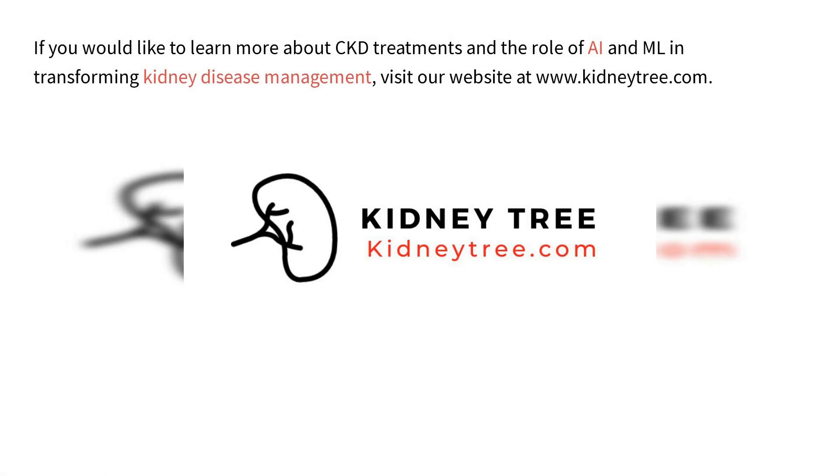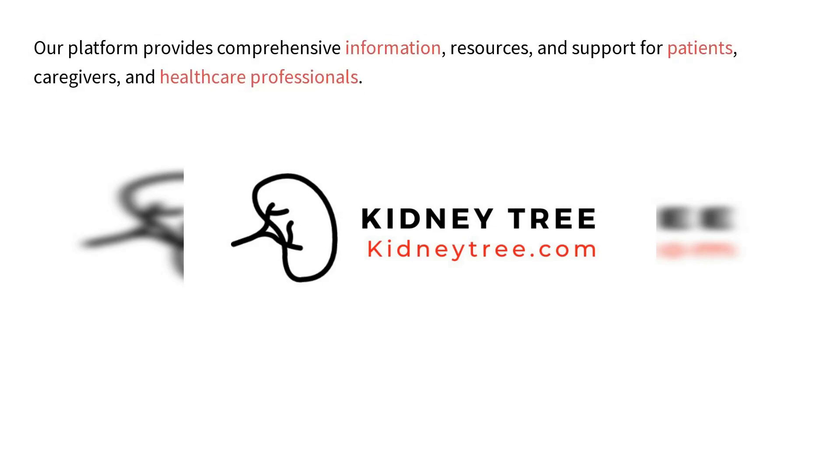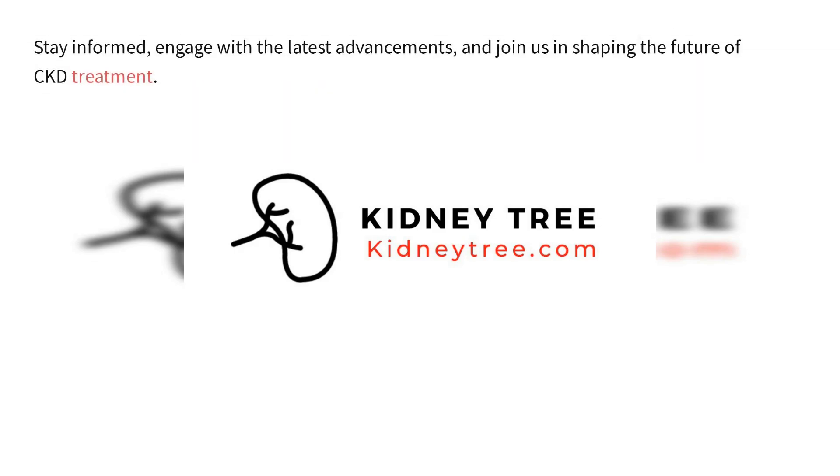If you would like to learn more about CKD treatments and the role of AI and ML in transforming kidney disease management, visit our website at www.kidneytree.com. Our platform provides comprehensive information, resources, and support for patients, caregivers, and healthcare professionals. Stay informed.